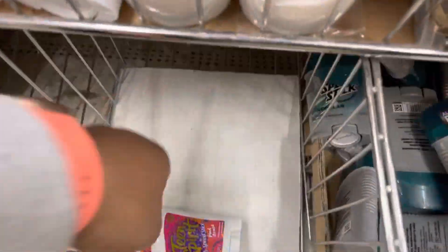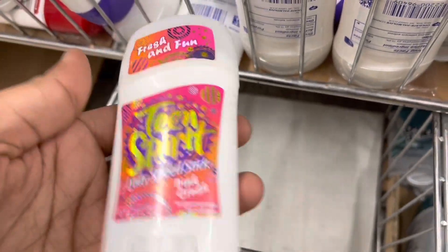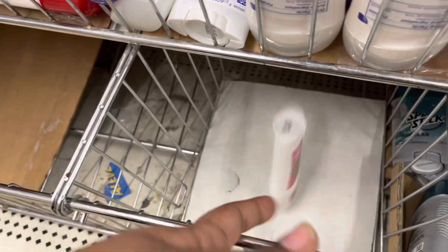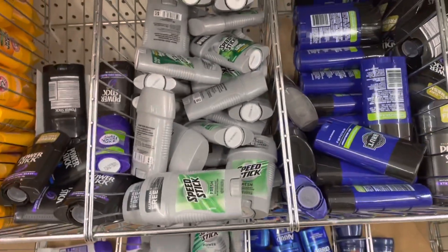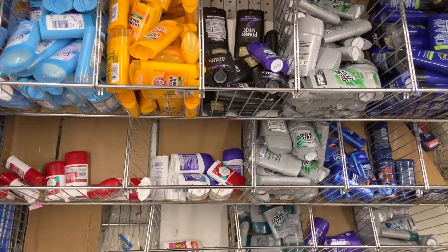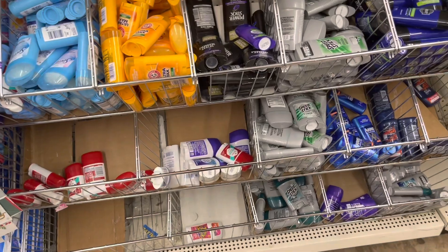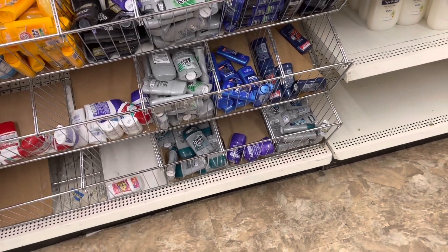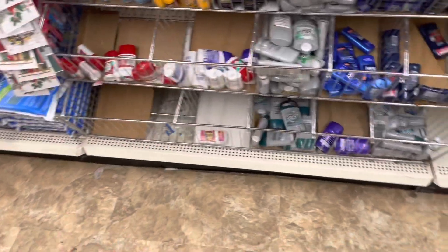When is the last time you all have seen Teen Spirit by Lady Speed Stick? I used to use this as a teenager — it does not work very well. They seem to have a different variety than most stores. This isn't the store I came to before on my channel — that one had full-size deodorant sprays and everything for a dollar.